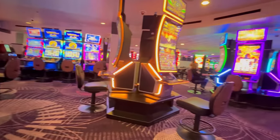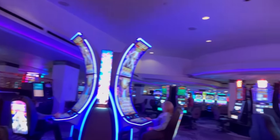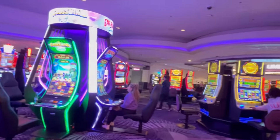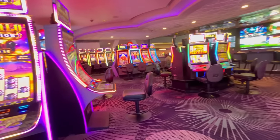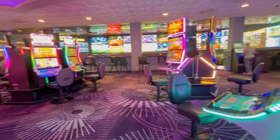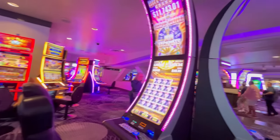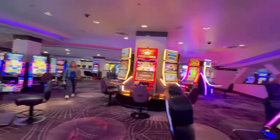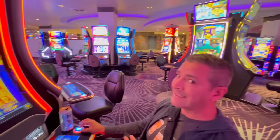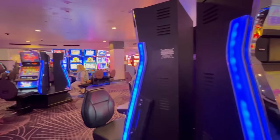As far as the casino goes, there's really not a lot of huge changes. Just like all Caesars properties, they are replacing older machines with some newer machines, which is cool — they do have a lot of newer fun machines that we enjoy playing whether we're staying there or just popping by. If you haven't been here in a while, this was all remodeled not that long ago, so it's a really nice modern-looking casino.